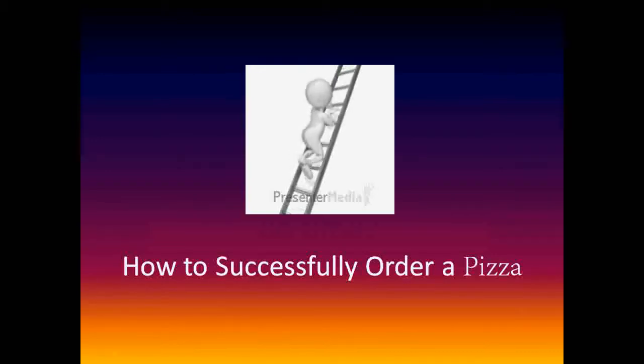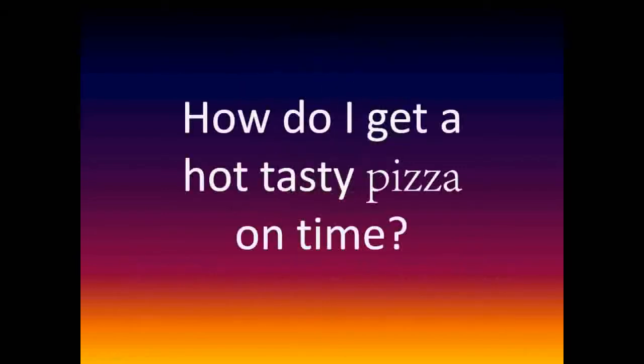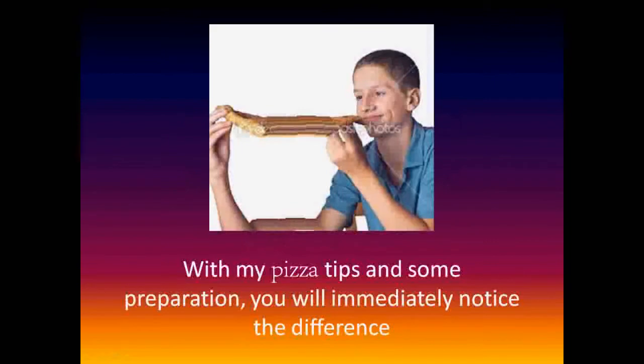How to successfully order a pizza? How do I get a hot tasty pizza on time? With my pizza tips and some preparation, you'll immediately notice the difference.